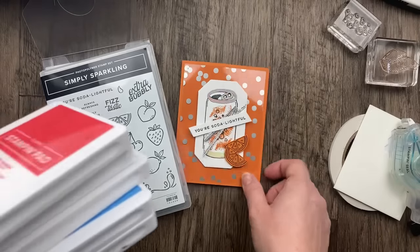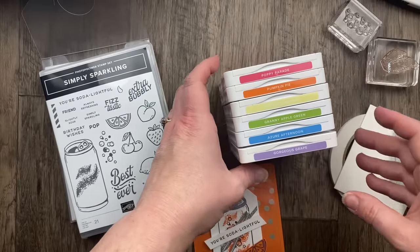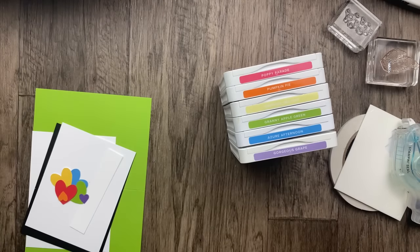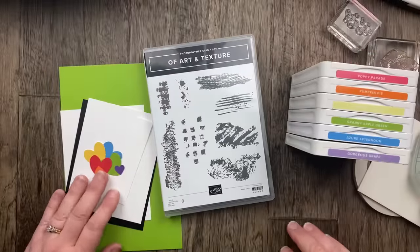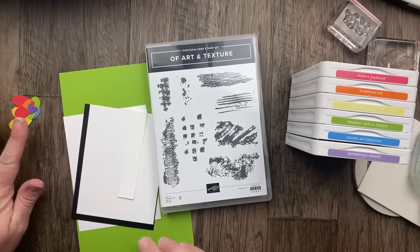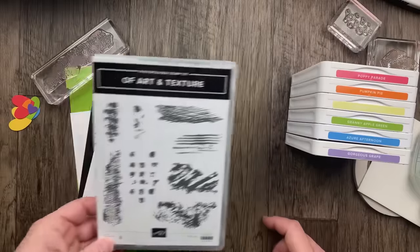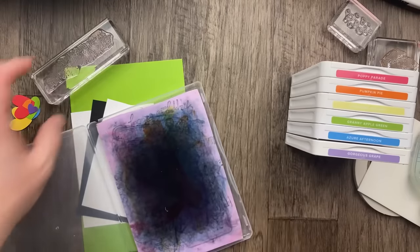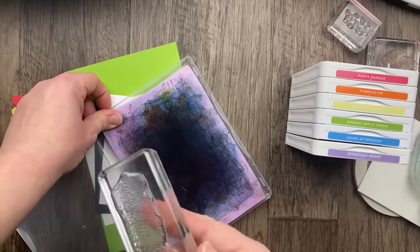Next we're making a rainbow card. I have a niece with a birthday coming up this weekend and I need to make her a card. The Of Art and Texture stamp set reminded me of cards my sister Amy makes, and this card is for Amy's daughter. We're going to stamp in each of the six rainbow colors: Poppy Parade, Pumpkin Pie, Daffodil Delight, Granny Apple Green, Azure Afternoon, and Gorgeous Grape.